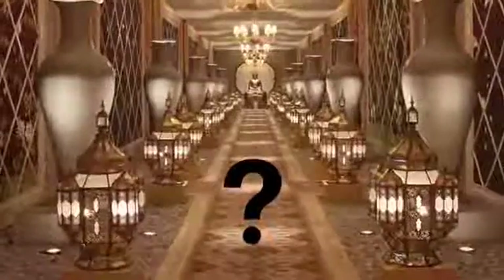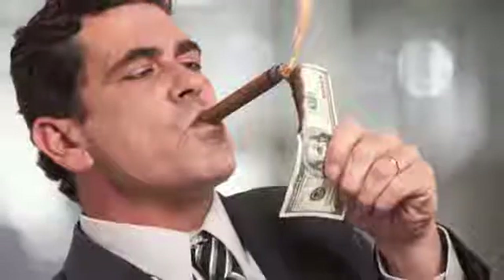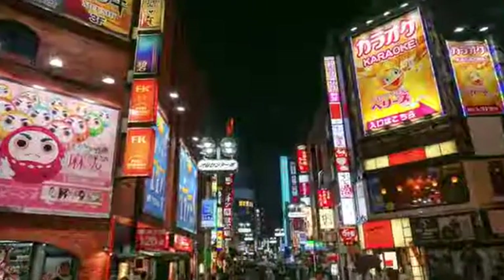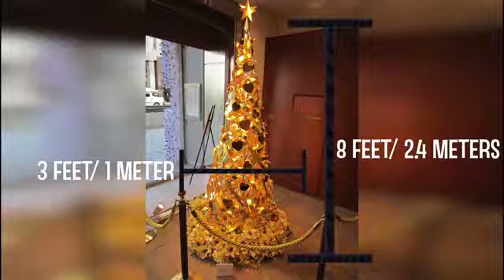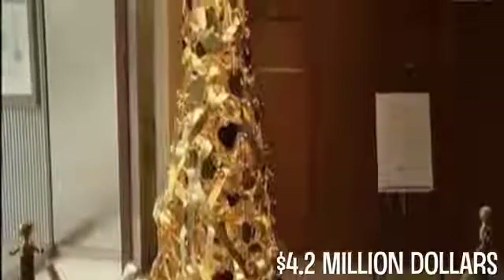Number 10: Christmas Tree. Deck the halls with boughs of… gold? Move over, Holly, because there's a new Christmas decor about to take over, and it's all the craze for people with millions to spare. In 2012, a jewelry store in downtown Tokyo decided to show its Christmas spirit the only way it knew how — by creating a tree made purely of gold. At 8 feet (2.4 meters) high and 3 feet (1 meter) in diameter, this golden Christmas tribute cost $4.2 million to produce. Nothing says Spirit of Christmas like a gaudy tree decorated in gold-plated silhouette cutouts of 50 Disney characters.